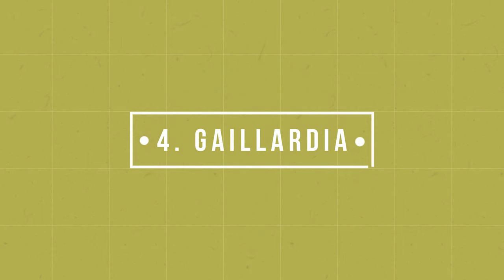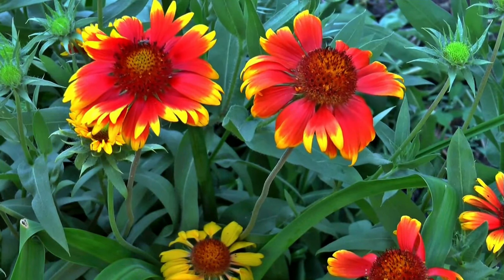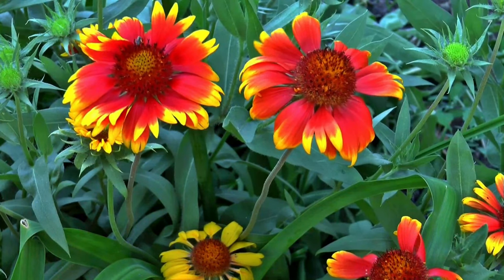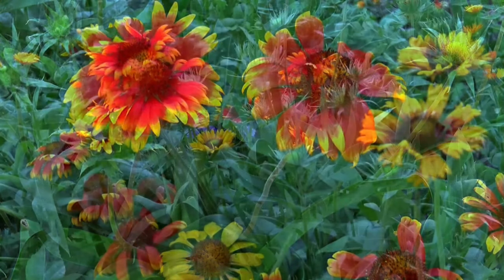Number 4: Gaillardia. This herbaceous perennial favors poor soil and does well in it. However, if you want more flowers, add plenty of organic matter and fertilize moderately.